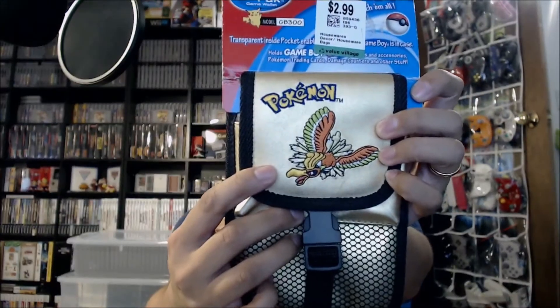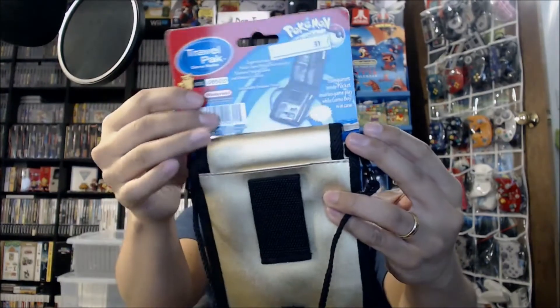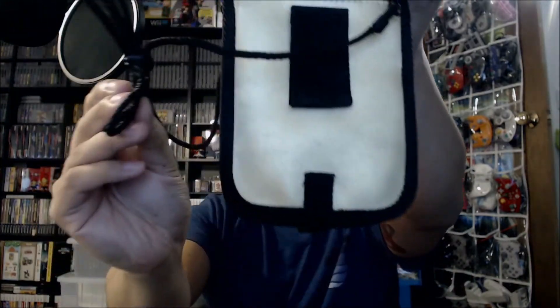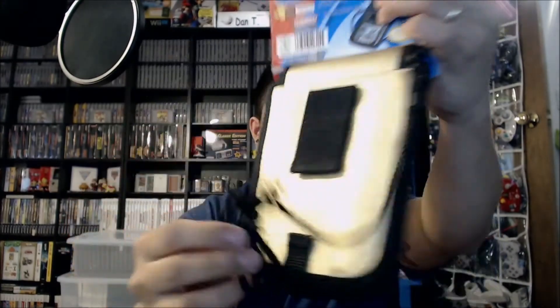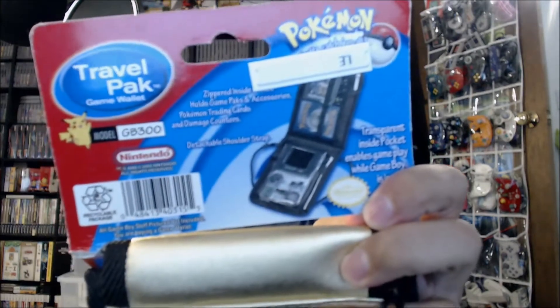The next thing from Value Village is a little bit older, dated back to around 1999 or 2000. We have a brand new Game Boy Color / Game Boy Pocket carrying case. This is the gold edition with Ho-Oh on the front. It's brand new — still got the tag on it. We got this for $3. The card is pretty bent up and worn out, but the case itself is in fantastic shape. Never been used. What's cool is they even show the case holding Pokémon cards, so it has quite the utilitarian aspect to it.